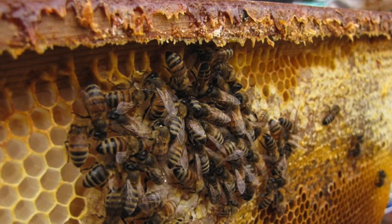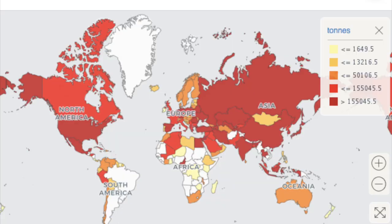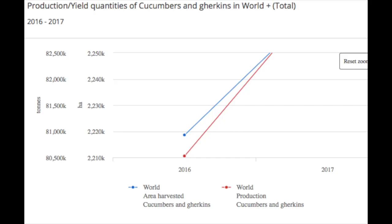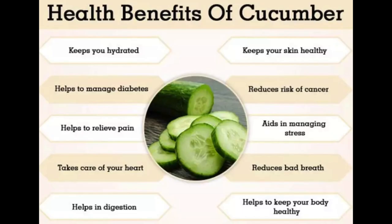The blooming period is from July to September. Seeds are dispersed by birds and mammals. Cucumbers are the fourth most widely cultivated fruit. China leads the production of cucumbers and gherkins with nearly 88% of total world production of nearly 84 million tons. Mexico is the leading exporter.